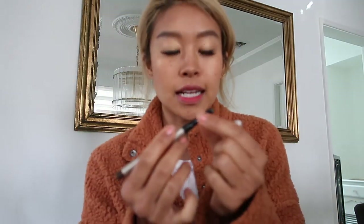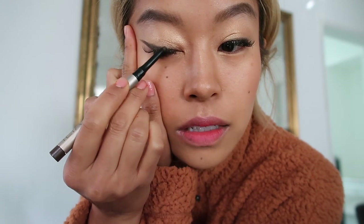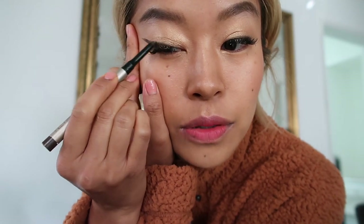I'm also using this ILIA eyeliner — it's from the clean beauty line. I did a whole review on their entire line of products that they sent me, but this is one that I use every day. It is their brown eyeliner. I still pull my eyelid when I do my eyeliner, which is so bad, I know, but I do it anyway.